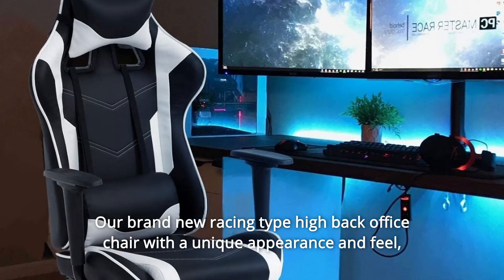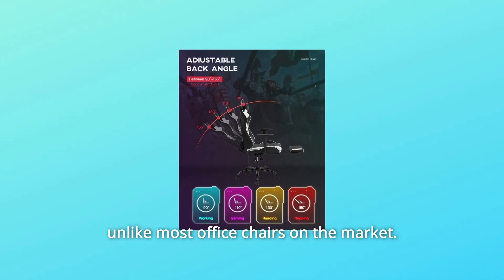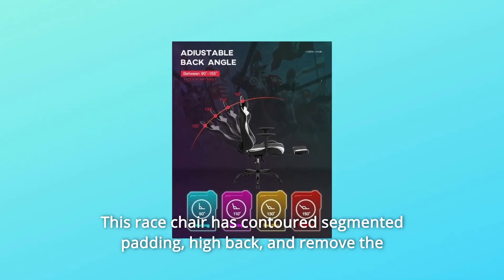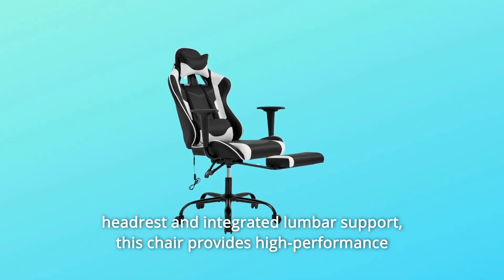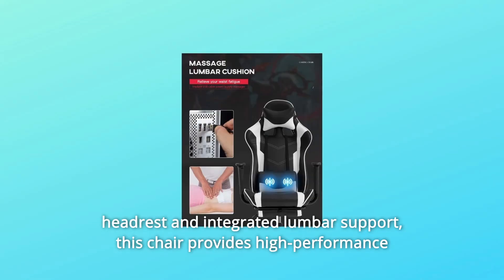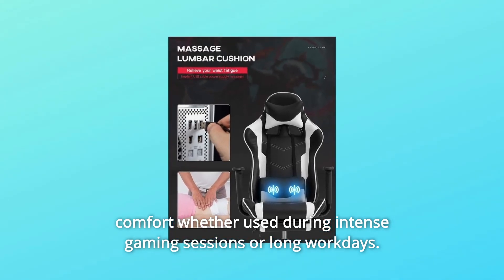Our brand-new racing-type high-back office chair has a unique appearance and feel. Unlike most office chairs on the market, this race chair has contoured segmented padding, a high-back design, and integrated lumbar support. This chair provides high-performance comfort whether used during intense gaming sessions or long workdays.